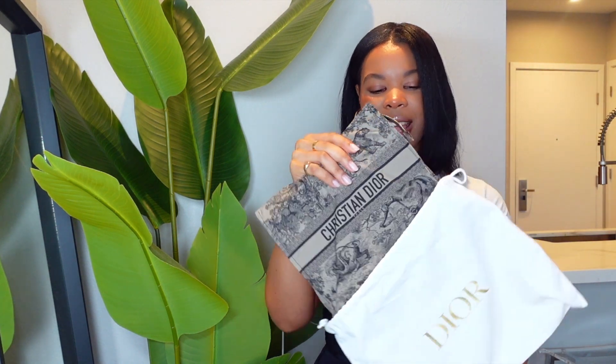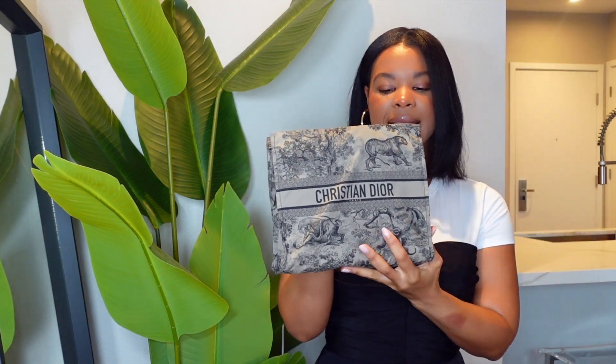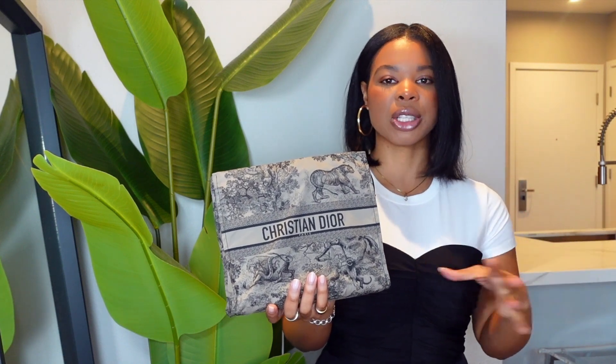Inside this dust bag I have a new handbag for you guys — it's the Dior zipped travel pouch. This bag currently retails for $790 USD. I previously unboxed another version which I'll pull out in a second, but first let's get into the details of this bag. In this version, Dior decided to add some structure to the bag — the previous iteration was just a pouch.